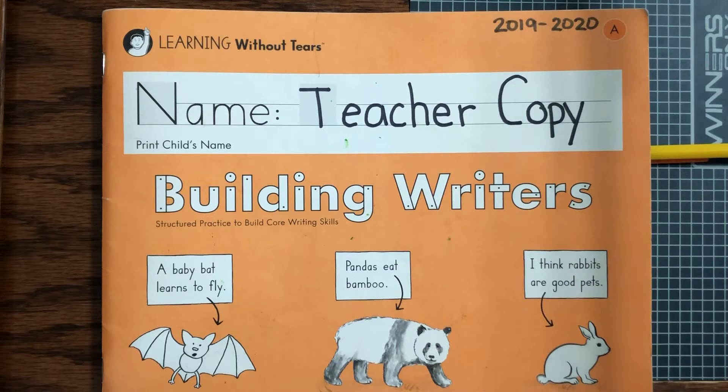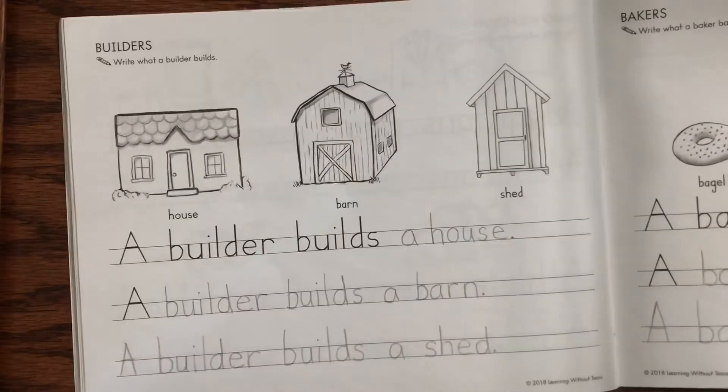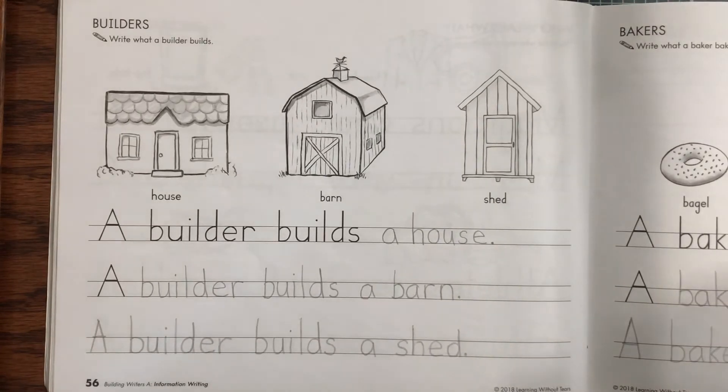Welcome back kindergarten to Monday's Handwriting Without Tears lesson. You will need your Building Writer's Workbook and turn to page 56. Today we're going to write about what a builder builds.